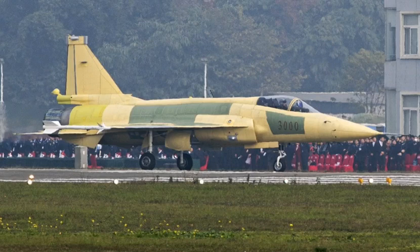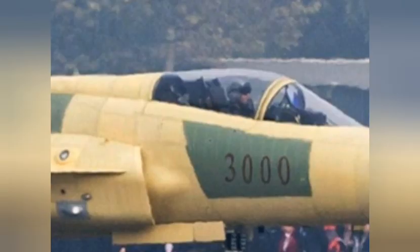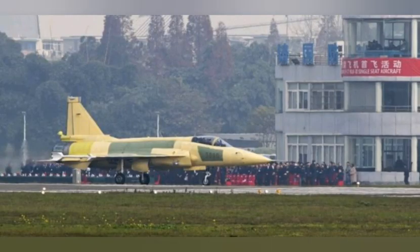The fighter represents the fourth variant of the JF-17, a fighter jointly developed by China and Pakistan from the early 2000s, which saw its first flight in August 2003. The JF-17 was designed exclusively for export and does not serve in the Chinese People's Liberation Army, although over 100 of the older JF-17 Block I and Block II variants are currently in service in the Pakistani Air Force, with smaller numbers having been sold to Myanmar and Nigeria.